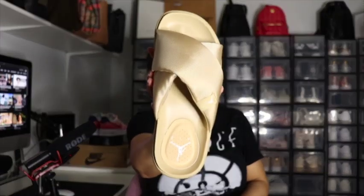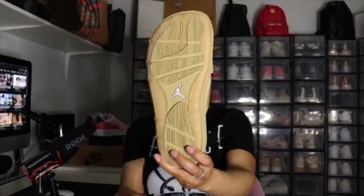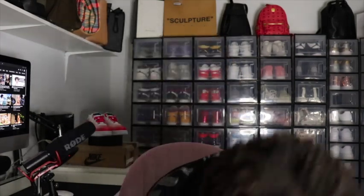I picked these up on the Nike site — these were $80. And you know I can't just get one pair of slides. Your girl had to get the second pair of Nike slides.